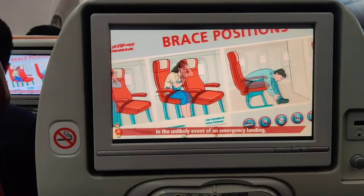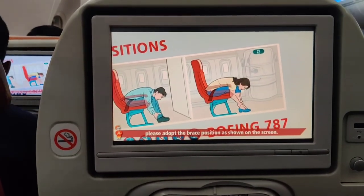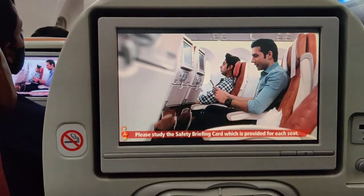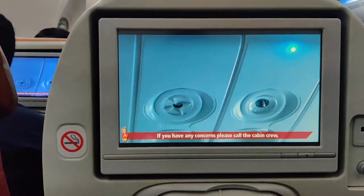In the unlikely event of an emergency landing, please adopt the brace position as shown on the screen. Please study the safety briefing card which is provided for each seat. If you have any concerns, please call the cabin crew, who will be happy to assist you.